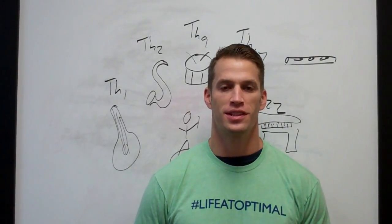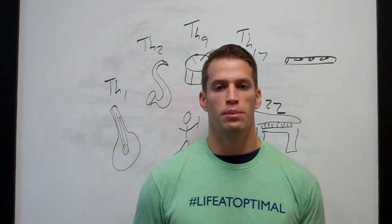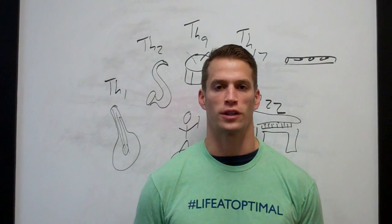Hello everyone, Dr. John Bartimus here today to create a video that dives deeper and more accurately into the immune system and how the immune system works.